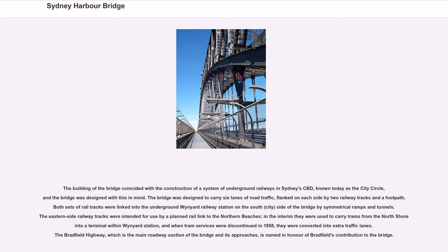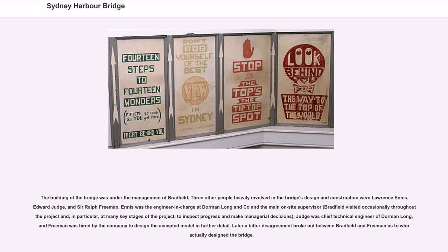The building of the bridge coincided with the construction of a system of underground railways in Sydney's CBD, known today as the City Circle. The bridge was designed to carry six lanes of road traffic, flanked on each side by two railway tracks and a footpath. Both sets of rail tracks were linked into the underground Wynyard Railway Station on the south side. The eastern side railway tracks were intended for use by a planned rail link to the northern beaches; in the interim they were used to carry trams from the north shore, and when tram services were discontinued in 1958, they were converted into extra traffic lanes. The Bradfield Highway is named in honour of Bradfield's contribution to the bridge.